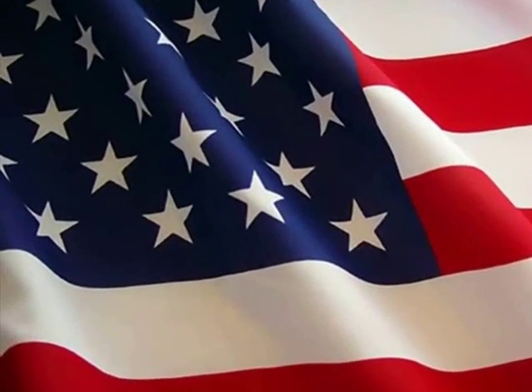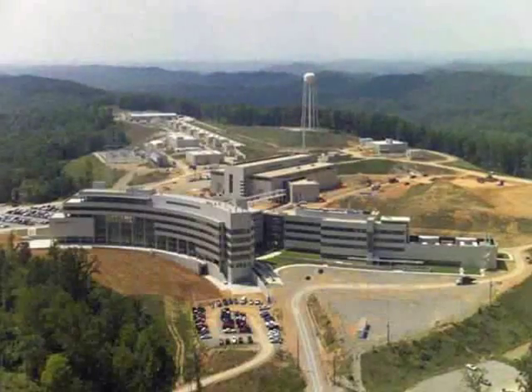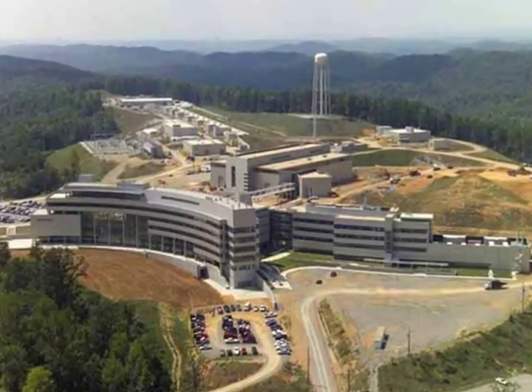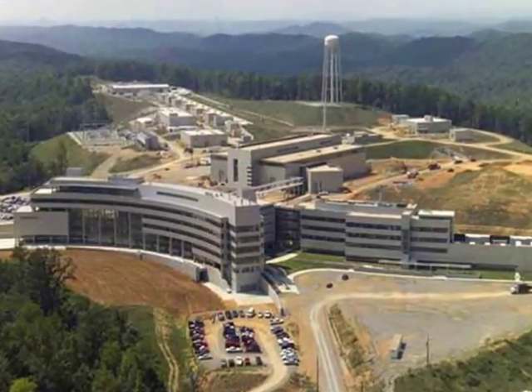The US started its program in 1946 called the NEPA, or the Nuclear Energy for the Propulsion of Aircraft program. The NEPA's goal was to do research on the feasibility of nuclear propulsion, and most of the work was done at Oak Ridge National Laboratory.